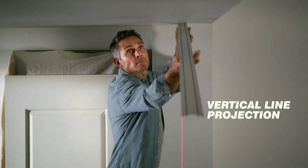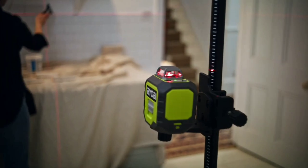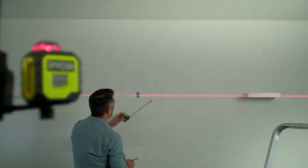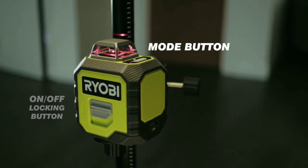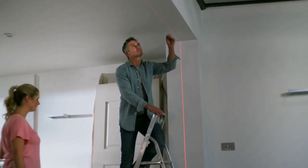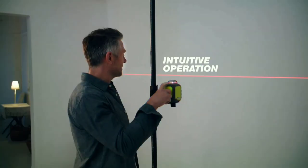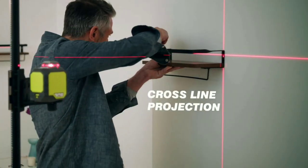The RYOBI laser features self-leveling technology, ensuring that the laser line remains horizontal and aligned regardless of minor surface imperfections. This simplifies the setup process and improves the accuracy of leveling and alignment tasks. The tool is designed with user-friendly features including intuitive controls and a straightforward setup process, allowing users to quickly and easily deploy the laser for various projects.